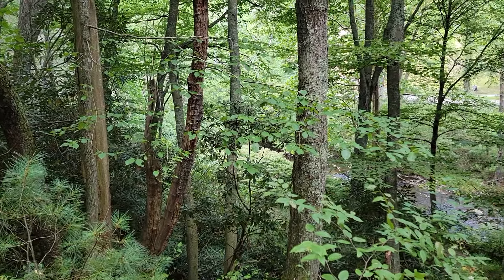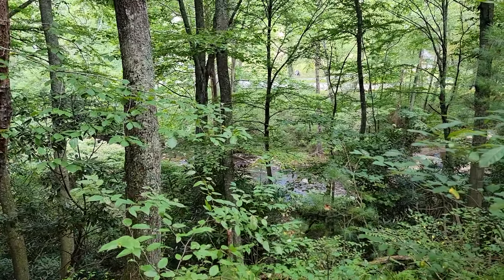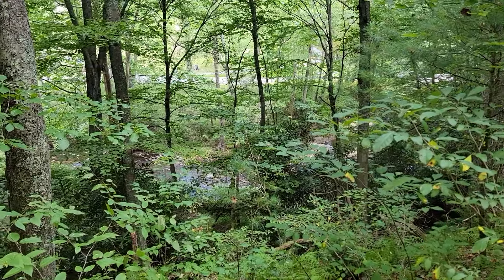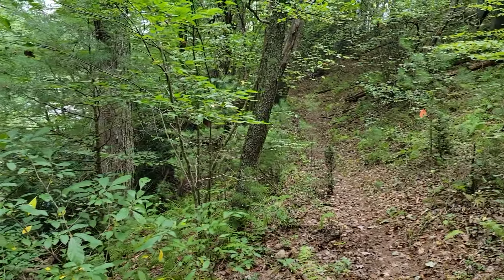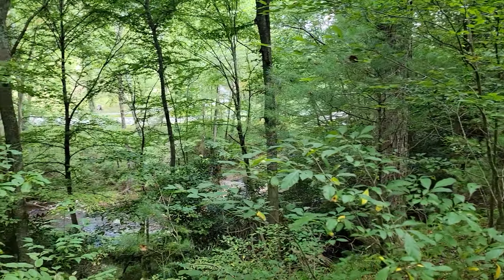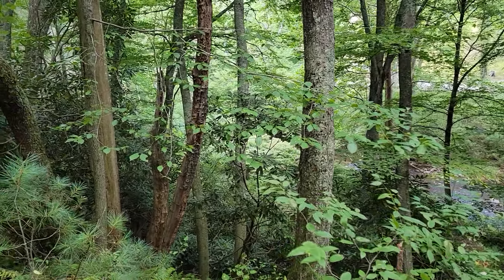So we're on the walking trail going down to the creek. You can probably see the road there — that's Highway 58. We're going to continue to walk down this walking trail to get down to the bottom of the creek. This is 9.6 acres.